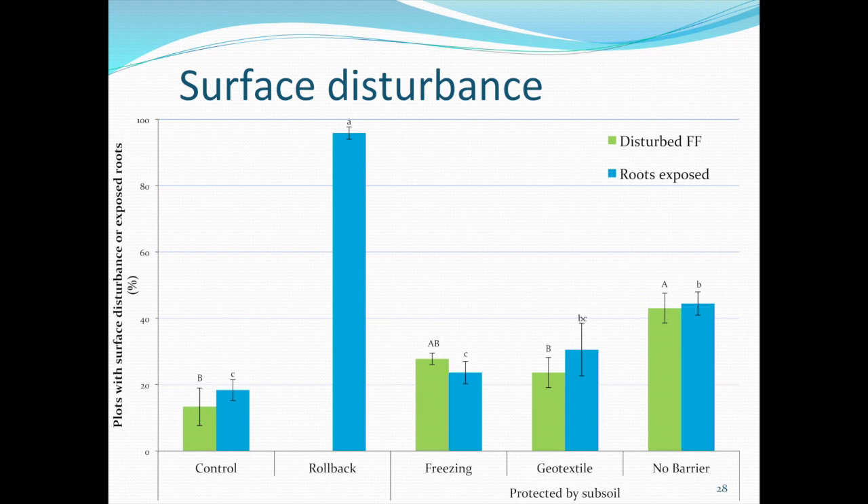We tried to measure surface disturbance in two categories: roots exposed and backhoe disturbance — scrapes or teeth marks the backhoe left while uncovering the forest floor. Medium amounts of disturbance in the protected treatments did not really harm the suckering response. However, amounts close to 100%, especially for root exposure, proved detrimental for aspen suckering, and root exposure was negatively correlated to aspen sucker response.